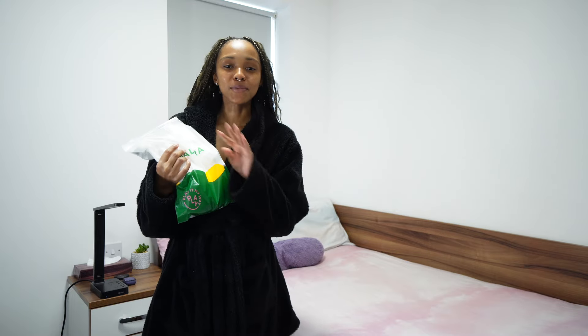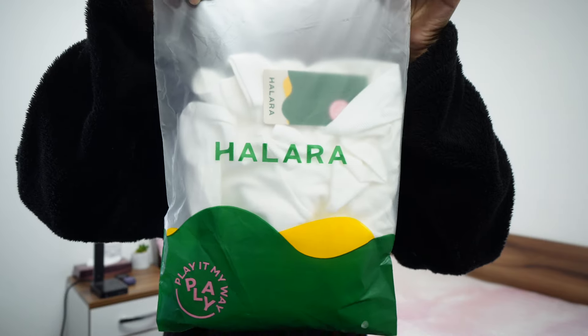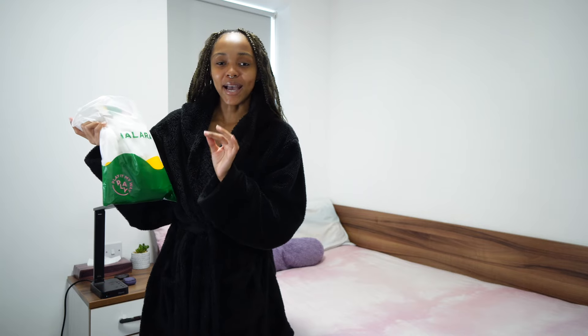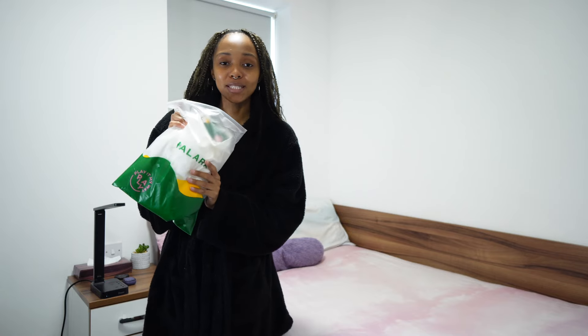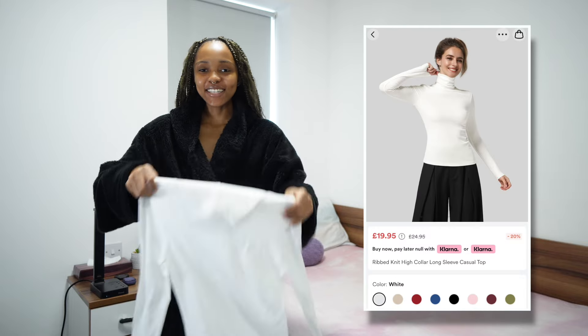First things first, before we even try this stuff on, I just wanted to say I really love the packaging that the clothing comes in. You guys know I'm a sucker for this type of packaging, but I also love the branding they have on it — I just think it looks super cool. And I can reuse these bags when I'm traveling, so I love that.